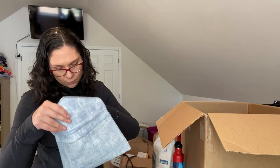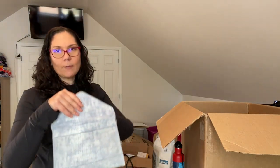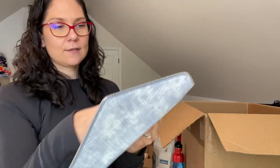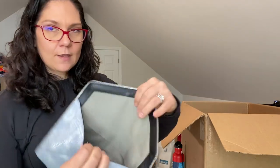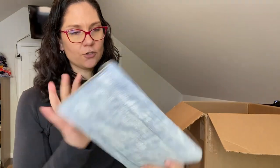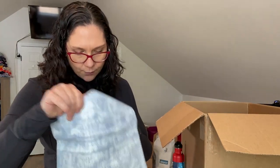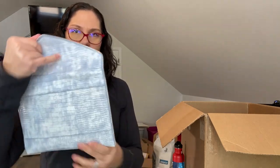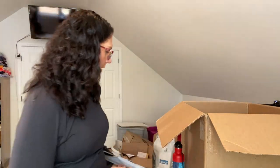Oh my gosh — this is a Rebecca Minkoff clutch! Brand new with tags, all the paper still inside. It's got this raw zipper edge — I'd get that stuck in my hair. The last chance price is $30.97, but I'll look it up. The style name is the Leo Clutch. That is super nice.